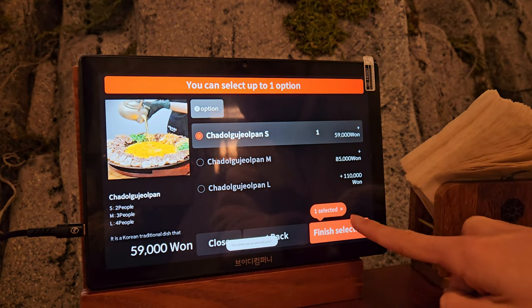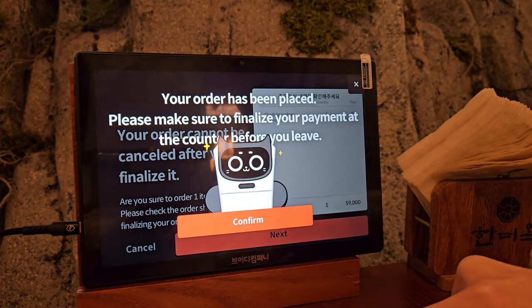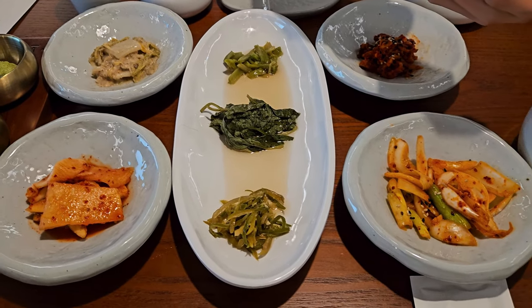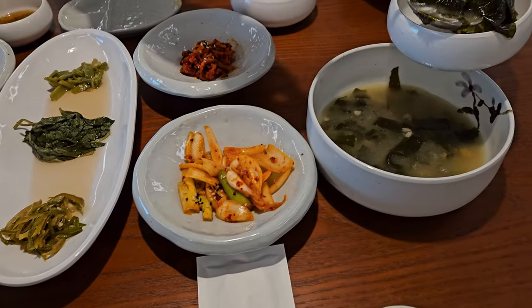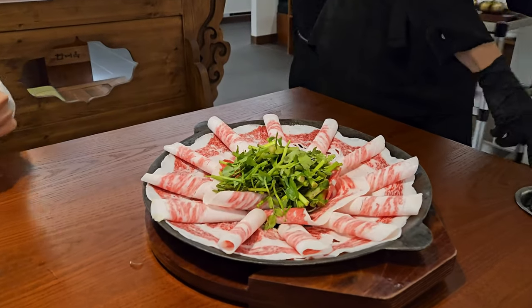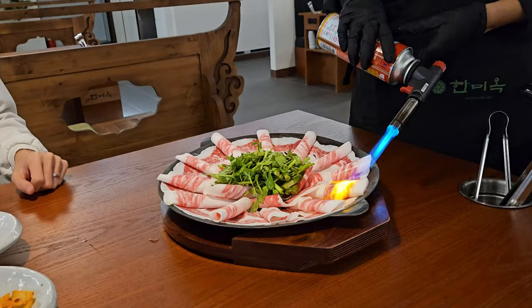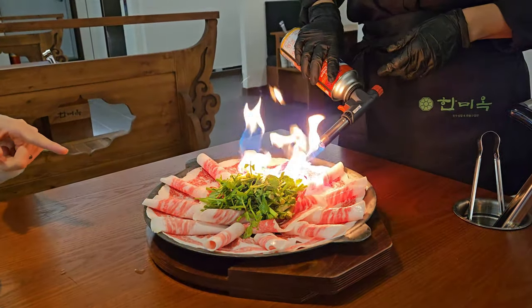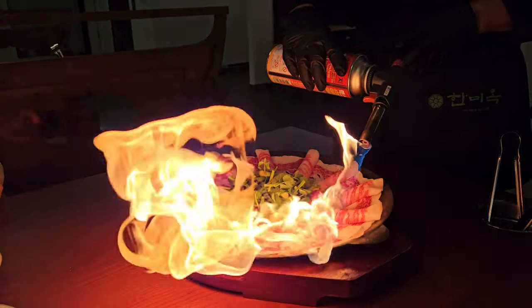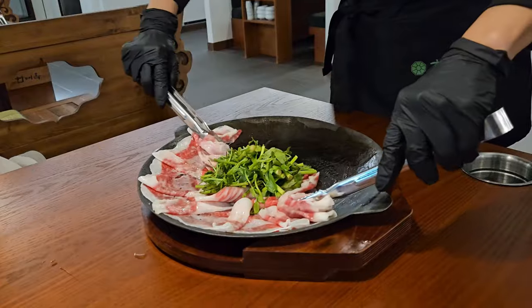I'm going to order the signature dish of this restaurant, the chadol gujolpan or beef brisket plate. The side dishes and seaweed soup come out first. Then the chadol gujolpan arrives, served on a Korean traditional cauldron lid flipped upside down with beef brisket wrapped around water parsley. As the staff begins to cook the beef with a gas torch, it becomes a spectacular fire show — truly a feast for the eyes.